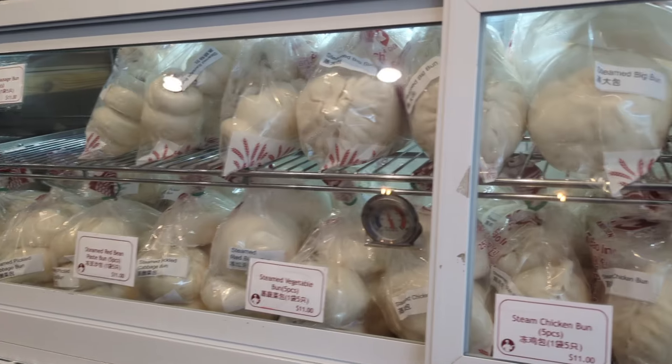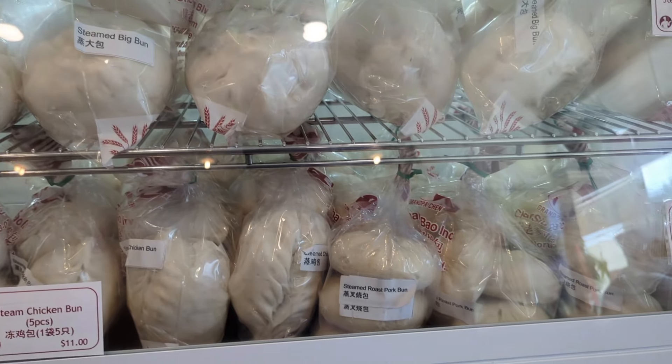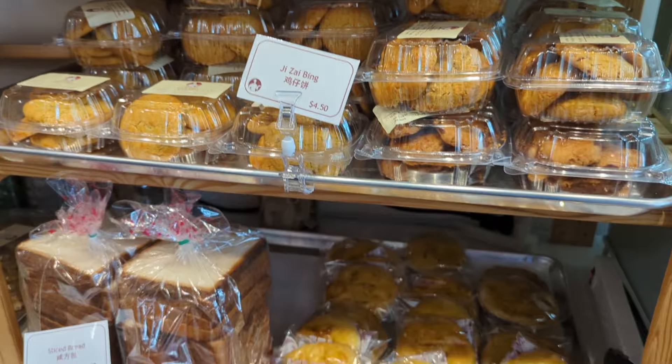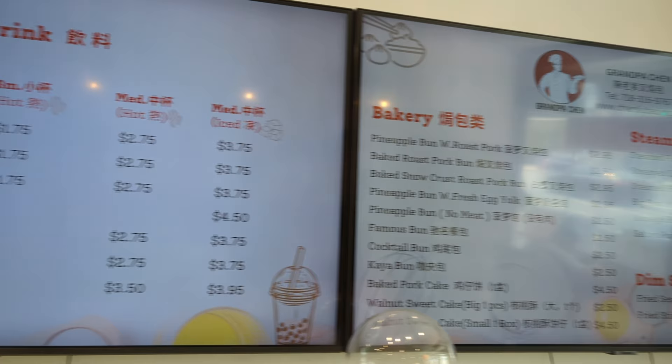I'll show you some of the key items you could find at the bakery. There are plenty of old-school favorites here. Although initially the menu seemed small, they seem to make up for this in quality. Let's go check it out.